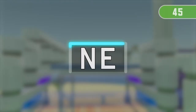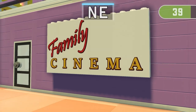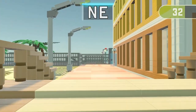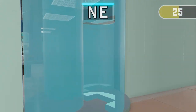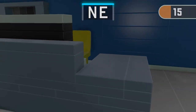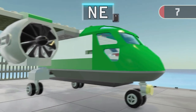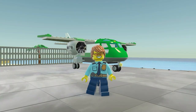3, 2, 1! Find three things containing N, E! Time's up! Excellent! You've made it!